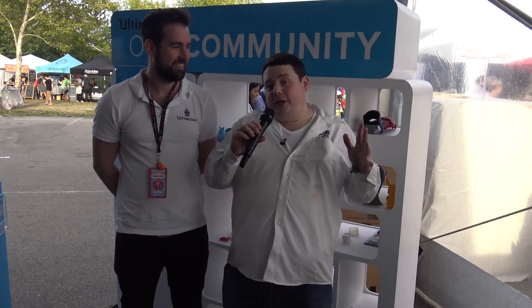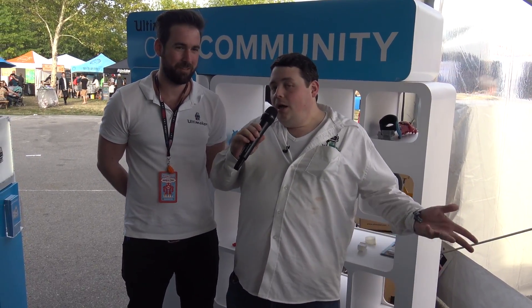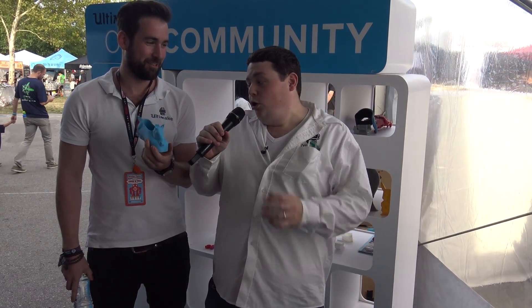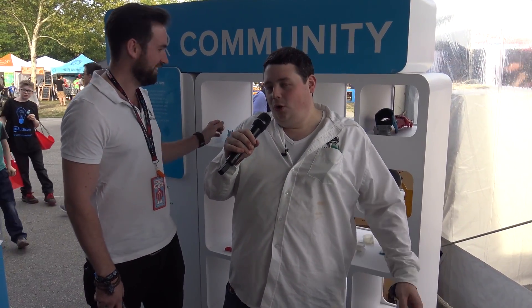Alright guys, that's a wrap of the Ultimaker booth and this 3D printing video. Thank you again Sander for inviting me all the way out here to New York. Next time, can you try not to break my Stormtrooper helmet? Nope — it's a tradition, we have to value traditions. That's twice now: first the Master Chief helmet magically showed up in a broken box, and now this. It's very sad, but it's totally worth it to come to such a cool event. Until next time!